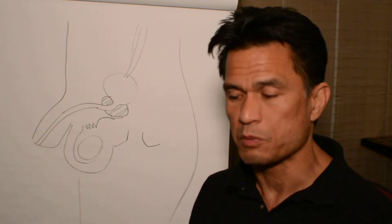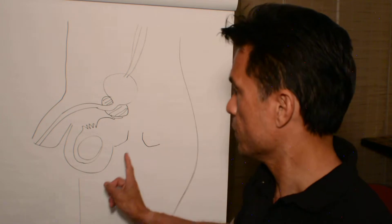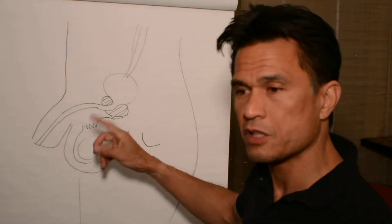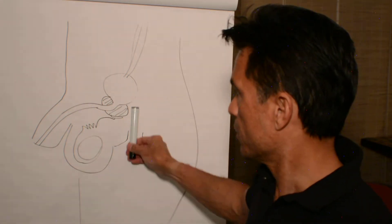Now in prostatitis, whether it's infectious or benign prostatic hypertrophy — enlargement — we always have to make sure that the prostate is not cancerous. The only way to do that is by feel. You usually have to do a rectal exam and feel the prostate, see if it's enlarged, see if it's asymmetrical, and then a more sensitive test is an ultrasound.